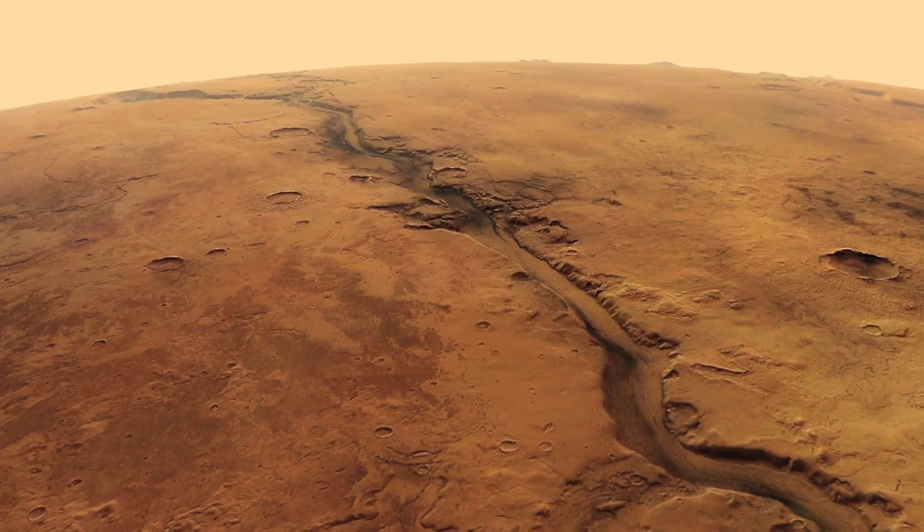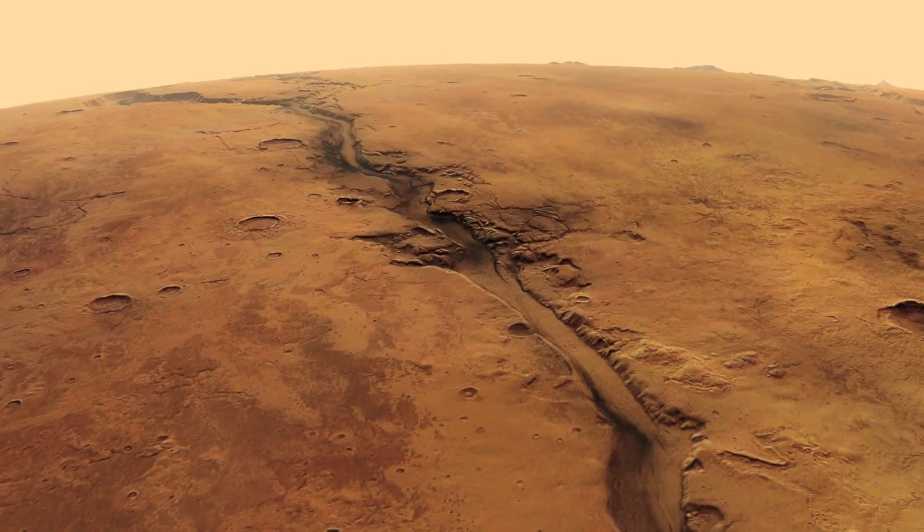Today we know for sure that Mars has experienced much warmer and wetter periods than today. There was rain, there was snow, and there were even rivers and lakes that could have lasted for several hundred thousand years.